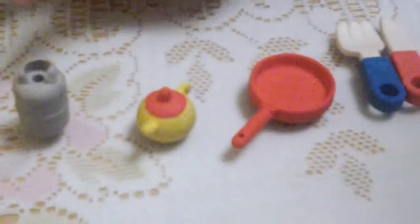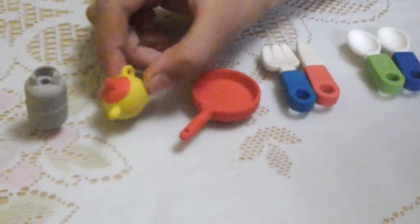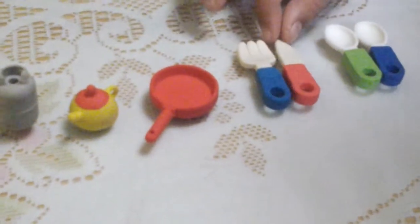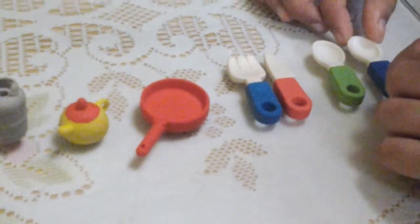Here is a kitchen set. I just got a gasoline — it's really cute. A teapot. Pen. Blue fork. And red knife. Green spoon. And blue spoon.